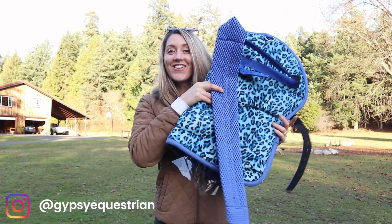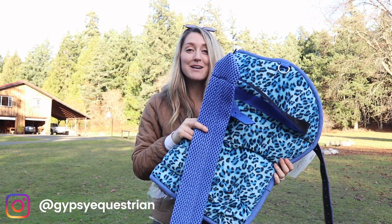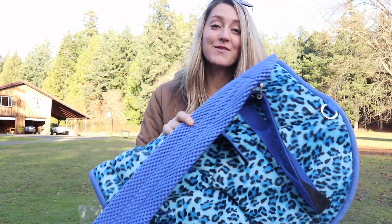Hi guys, it's Maureen Janelle here and today, guess what, we're announcing the winner to who gets this beautiful blue leopard bareback pad. So if you've entered then stay tuned because I'm gonna be announcing that in just a few minutes.